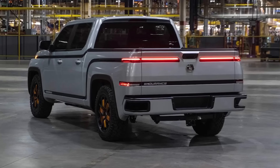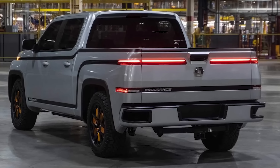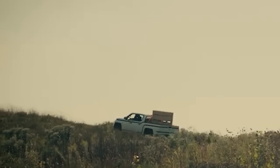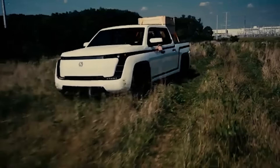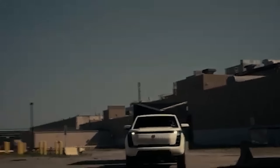In the competitive world of electric trucks, where established players like Tesla and Rivian are setting the pace, the Endurance is struggling to keep up. While it may hold potential for the future, its current state leaves much to be desired. For now, it's best to let others take the risk and invest in a more proven electric truck.